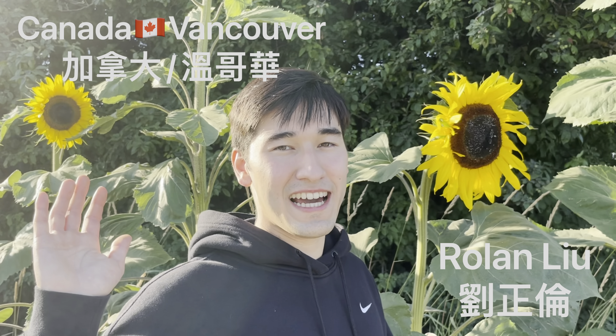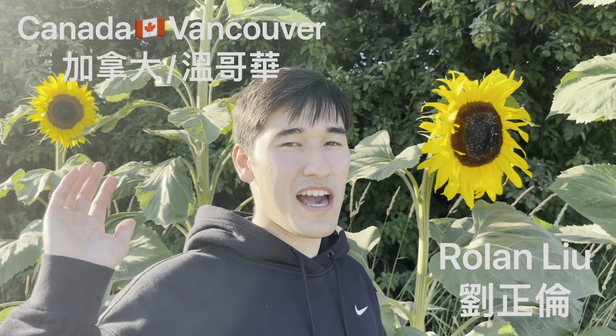Hey everyone, my name is Roland and I'm from Vancouver, Canada. Today we have this awesome adventure out here in Delta BC at the farm. So come right this way.